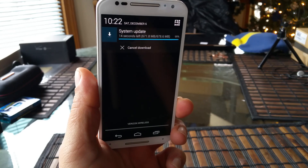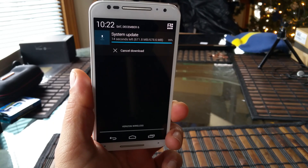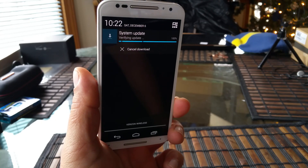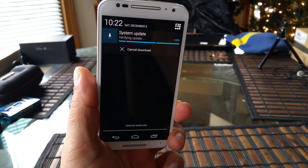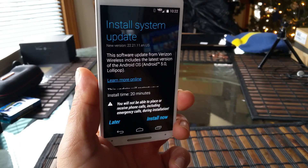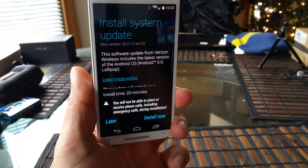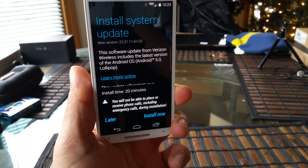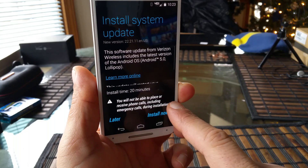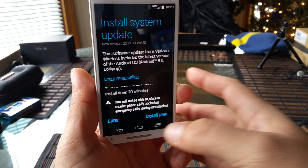I'm assuming the phone is going to restart. The one thing I want to tell you guys: make sure you have a full battery or the phone connected to the charger. The phone actually gets a little bit warm on the back. There you have it — the software update from Verizon Wireless includes the latest version of Android OS, Android 5 Lollipop. The installation time is going to be about 20 minutes. You will not be able to place or receive phone calls, including emergency calls, during installation. Let's go ahead and do this.